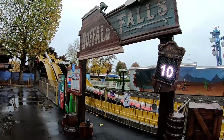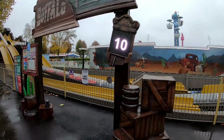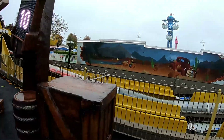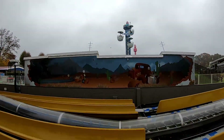Over to Buffalo Falls — Buffalo Falls is of course open for the 2020 season and has received its re-theme, including queue time boards as well, which all the rides will receive, as well as this beautiful backdrop which has been added. So this ride is up and running and ready to go.